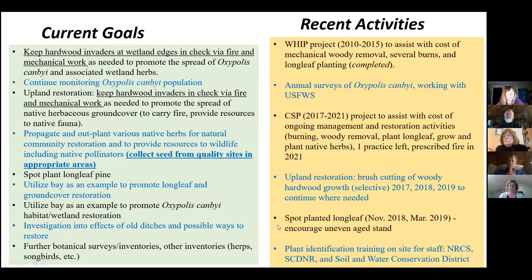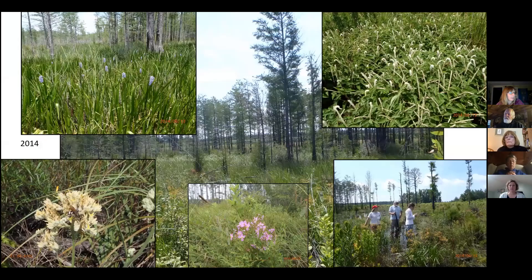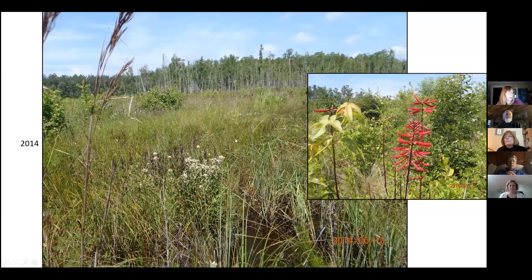Here are some photos of the activities. This was a major brush cutting around 2012 with Wildlife Habitat Incentives Program funds, and you can see how well the wiregrass Jeff planted has done. Later we had a good response from the herbaceous plant community, and you can see the Canby's dropwort is in here amongst the cypress — it did well with that light coming in.